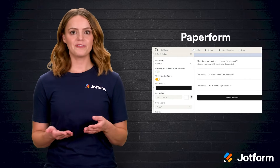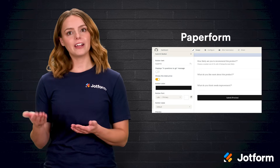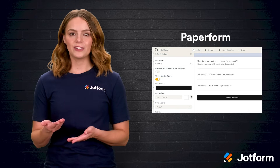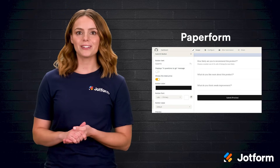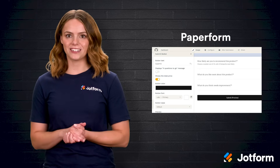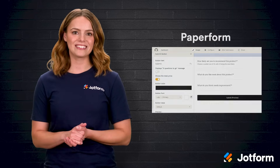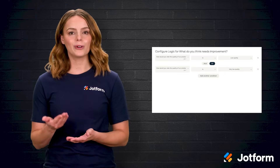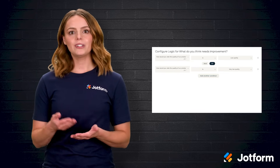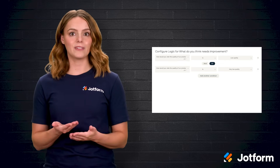Paperform rounds out our lineup with a focus on beautiful, flexible design. Think of it as a blank canvas where every form element — from background image to submit button — can match your brand's personality. The font library rivals a design studio's collection, and a quick toggle unlocks custom CSS for advanced tweaks. On top of surveys, Paperform handles online payments, scheduling, and e-signatures inside the same interface, which streamlines everything from event registrations to contract approvals. Visibility logic lets you show or hide follow-up questions based on earlier answers, keeping forms clean and relevant. While building a product marketing survey, I loved how quickly I could insert images, arrange blocks, and adjust spacing without touching code.